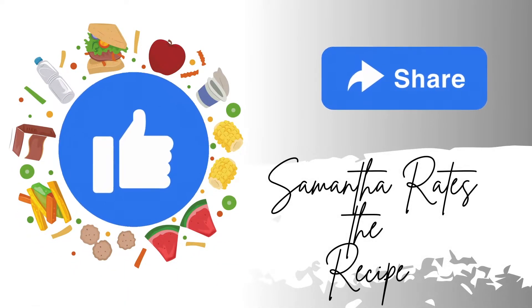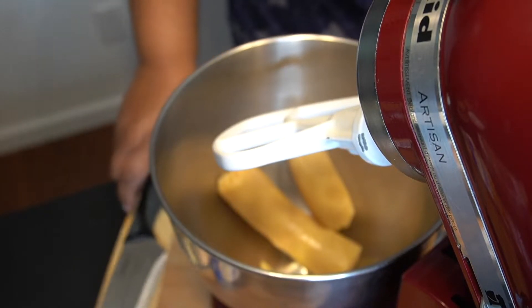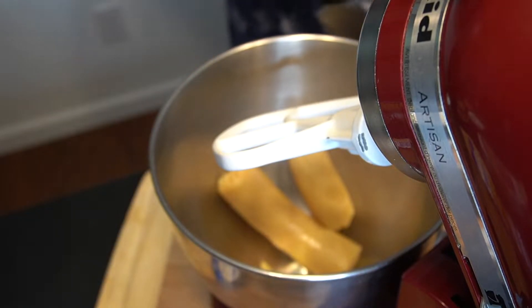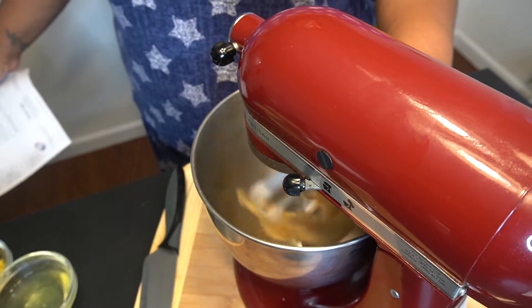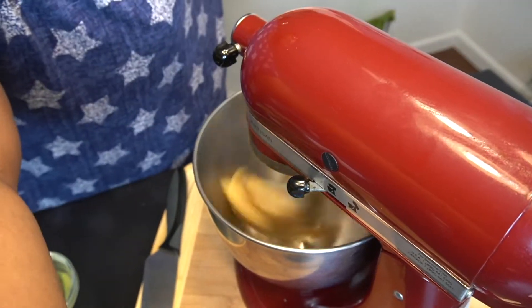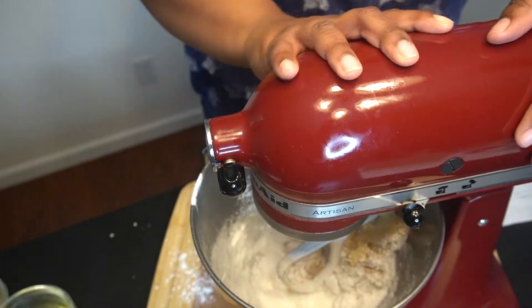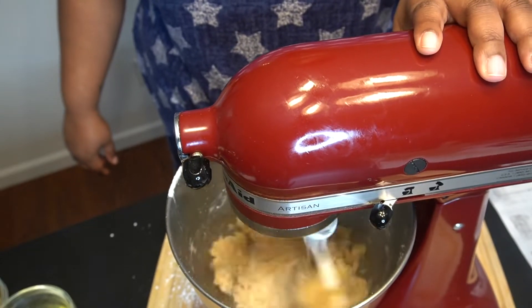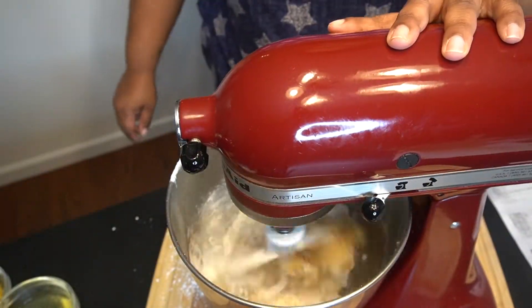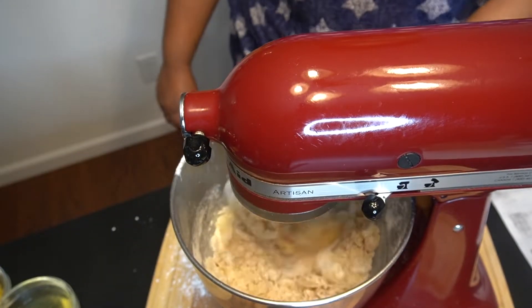We are not going to waste any more time — this was a simple, simple cookie. We are making Anne Burrell's Pignoli Cookie. One of the main ingredients was almond paste, and I'm just going to say: sticky icky. I added my cup and a half of powdered sugar, which helped it become crumbly — that was the intended state of the almond paste.